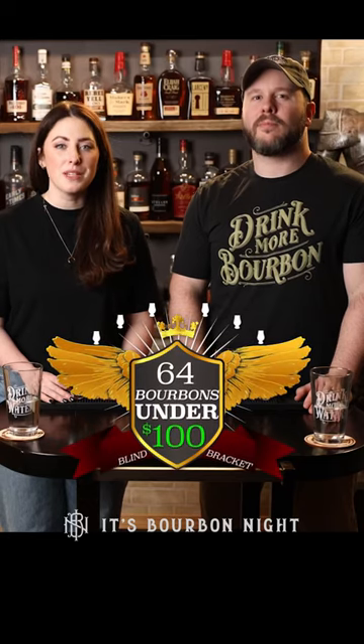It's another 64 Bourbons Under $100 where we're on a mission to find the best bourbon under 100 bucks. A little nutty — this reminds me of chocolate-covered peanuts. There's a syrupy-ness, more nutty on the palate, but lighter. Definitely getting more of that syrupy sweetness.